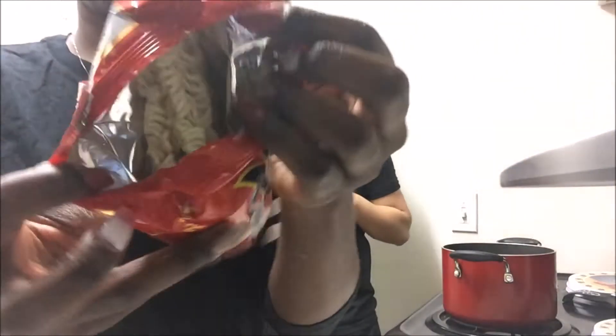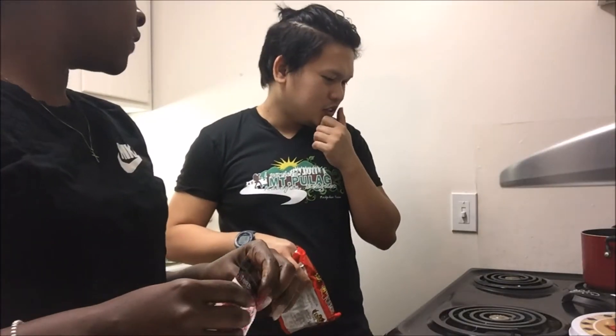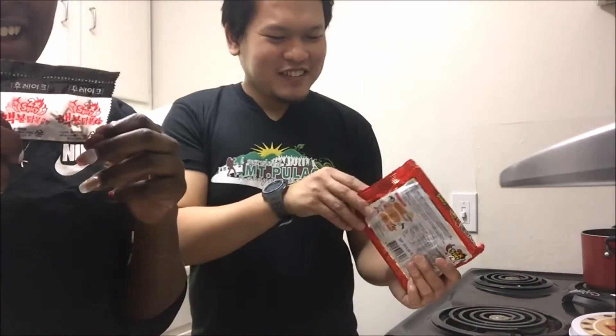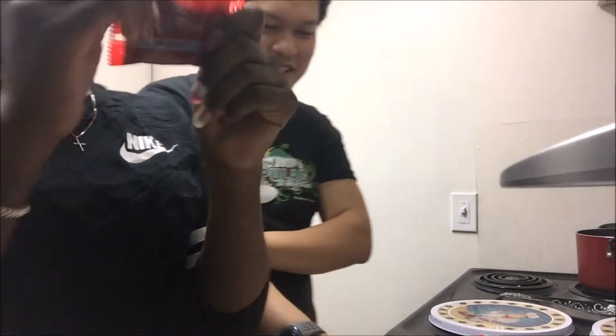When you first open it, it looks just like regular noodles — same as any other. It comes with two packets. This one looks like the flakes, and this is the sauce, which is very, very liquidy. So maybe this liquid sauce is what makes it hot.